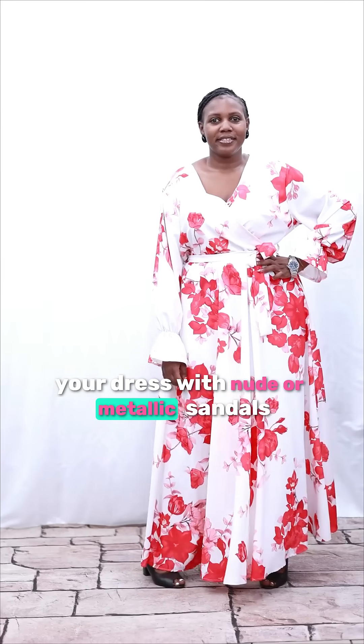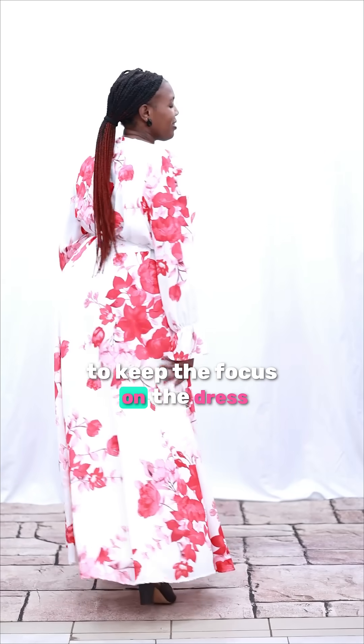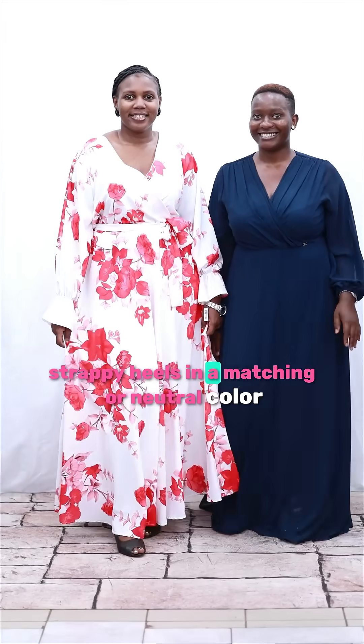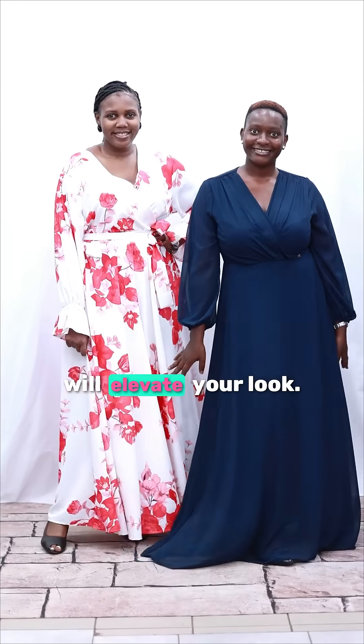Fashion Tip 2: Choose the right footwear. Complement your dress with nude or metallic sandals to keep the focus on the dress. For a more formal occasion, strappy heels in a matching or neutral color will elevate your look.